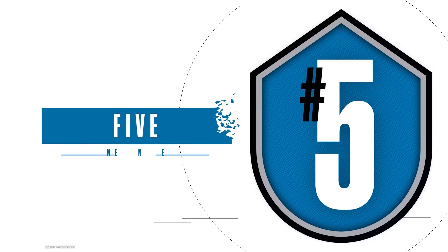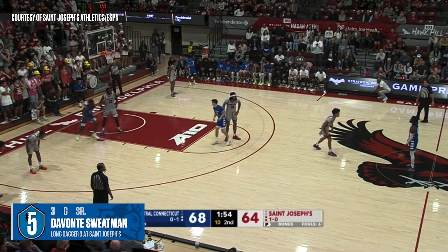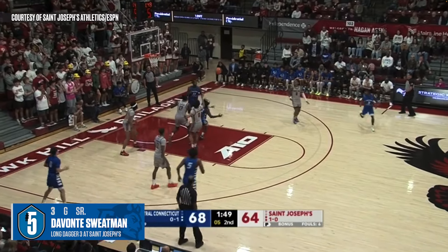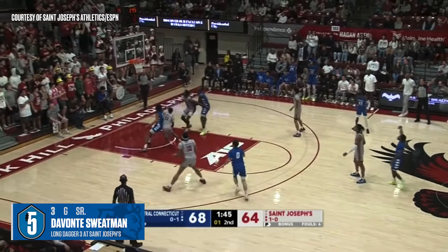Coming in at number 5. Central Connecticut's Devontae Sweatman beats the buzzer with a long dagger three in the Blue Devils' big road win at St. Joseph's. Jordan Jones going to use almost all of it — in with six. They got it tipped. Sweatman. Again!